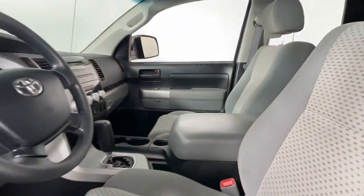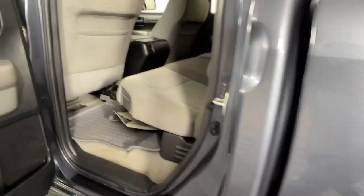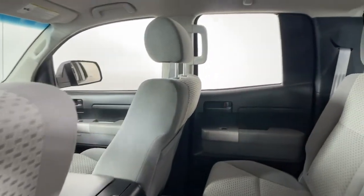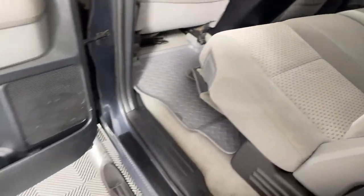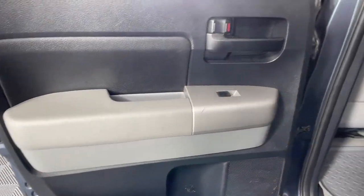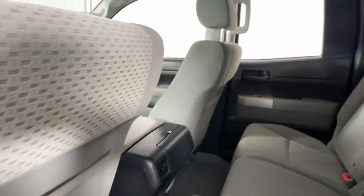These are just some of the great options this vehicle comes with: keyless entry, dual zone AC, electronic stability control, intermittent wipers, tire pressure monitoring system, power windows, four-wheel disc brakes, and power steering.